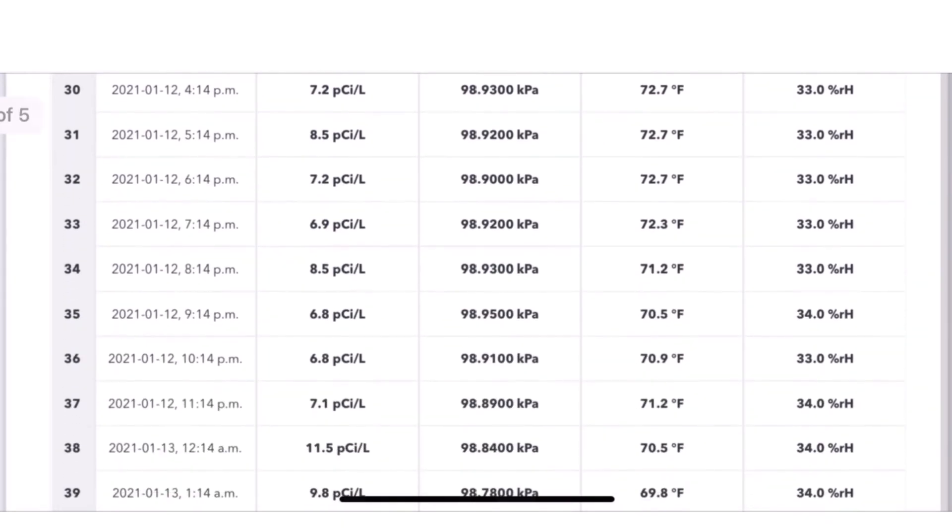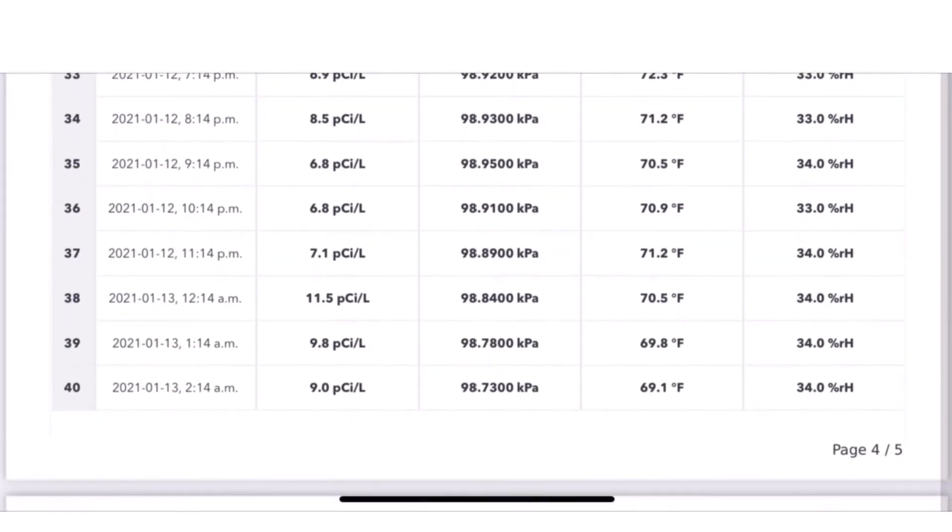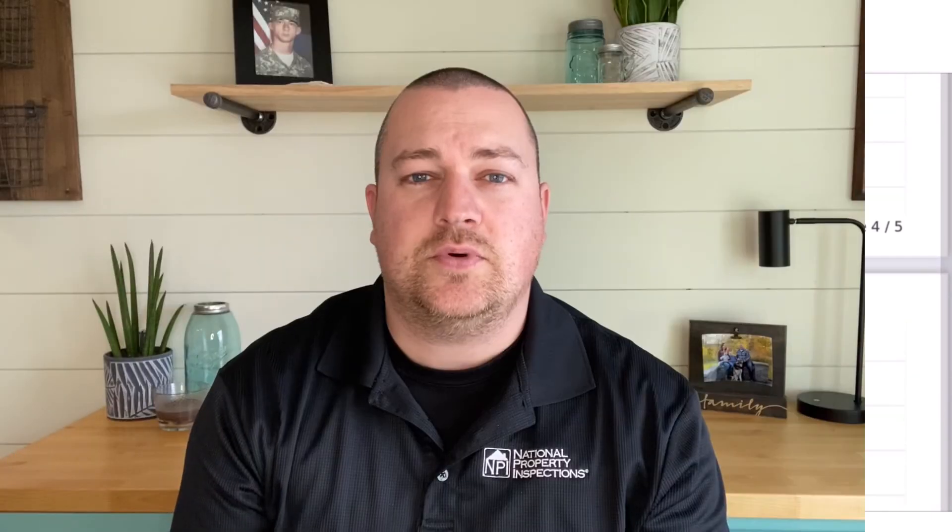A continuous monitor is going to monitor for 48 hours and show you the true average. That's why using a continuous monitor is so important — it gives you instant results. It measures your home for 48 hours, takes a measurement every hour, and it's an immediate result. It doesn't have to go to the lab or any testing center. It's all stored in the monitor and when that 48 hours is up, it shows you the average results and gives you this report.